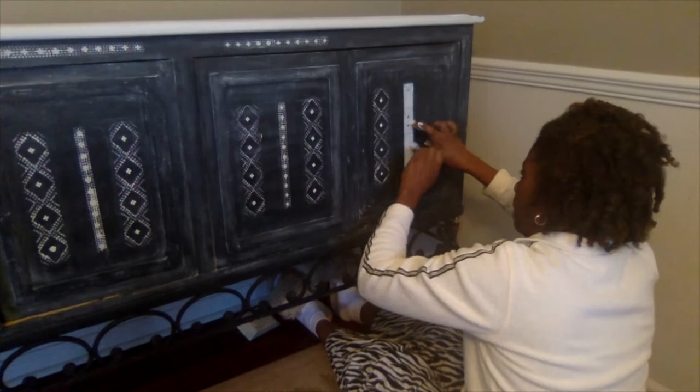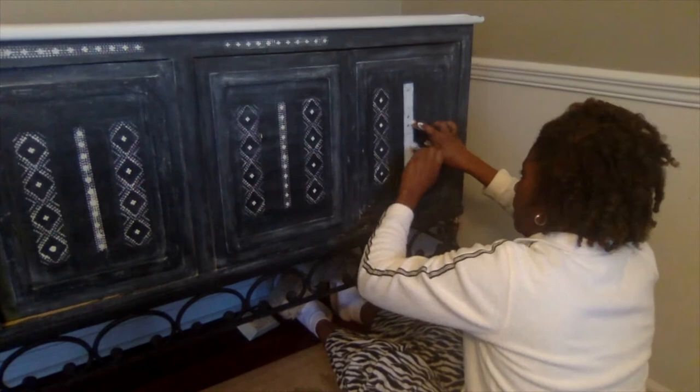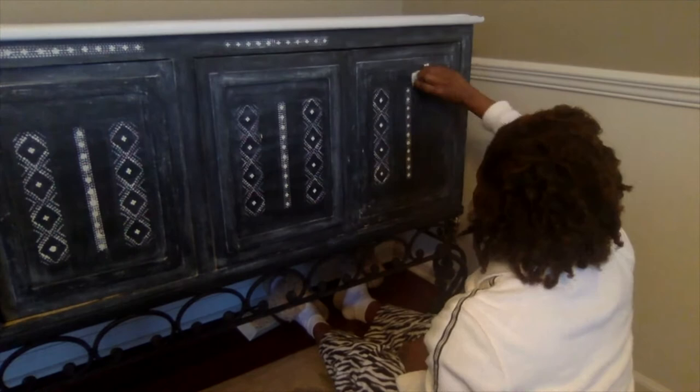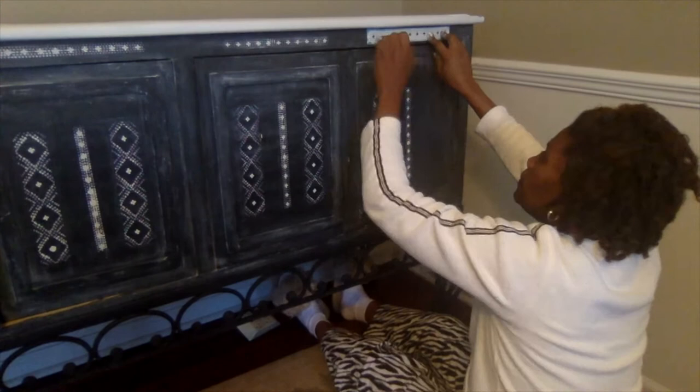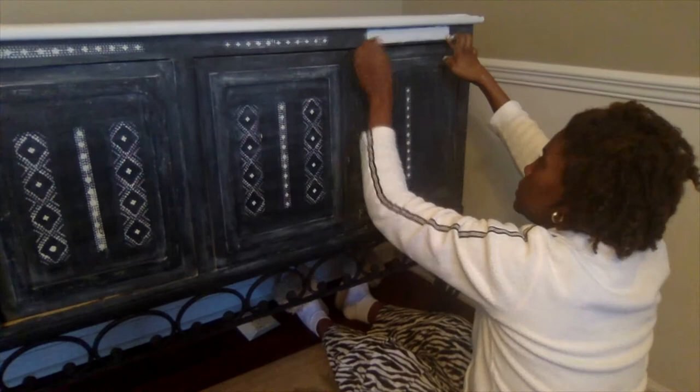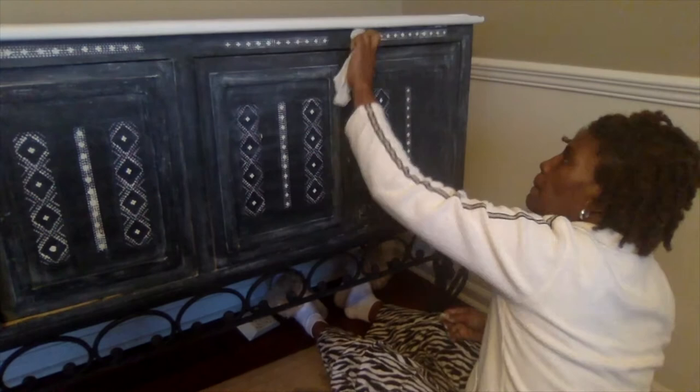I actually got my stencils from a couple of places — Hobby Lobby and Michael's. You can go there or look online and find something different that you want to work with. These stencils I had for a while, so I didn't have to go out and repurchase anything — I just used what I already had and it worked out very well. And what I loved about this as well is it wasn't as time-consuming to do these stencils, although it seems like it would be. It really didn't take a lot of time at all, which is a great help.